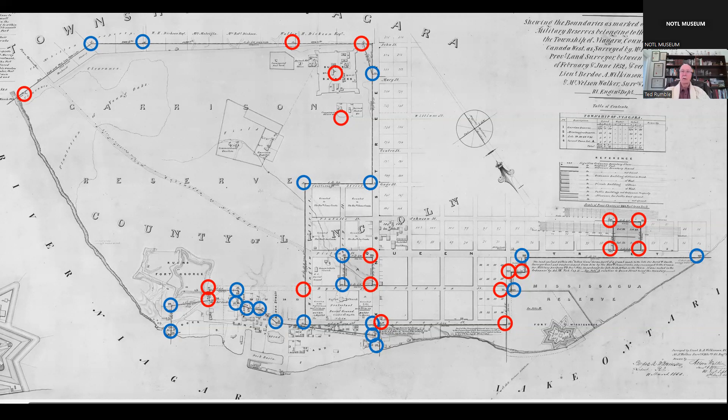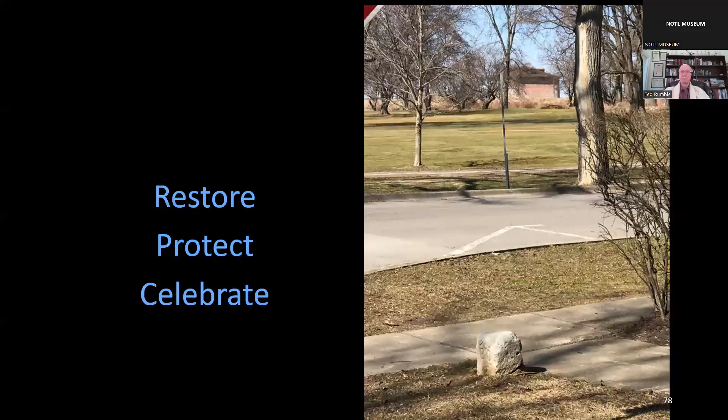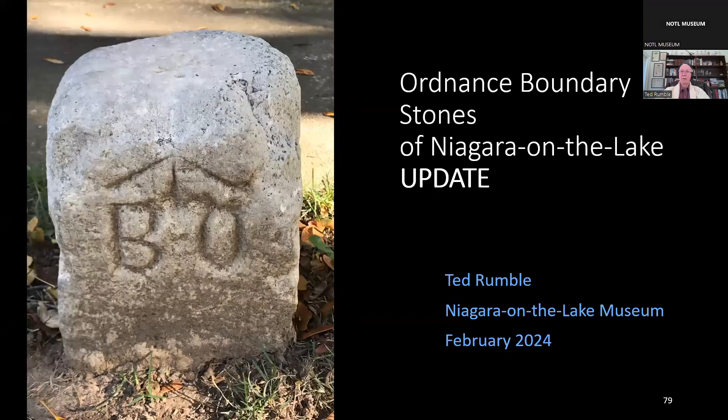The experience gained restoring Ordnance Boundary Stone 32 will inform the town with respect to the restoration of the remainder of the stones. The town is planning work on two or three stones each year until they are all restored and protected. The Ordnance Boundary Stones of Niagara-on-the-Lake are unique and authentic historical artifacts which explain how our town came to be the way it is today, with beautiful green spaces including Simcoe Park, Queen's Royal Park, the golf course, and the Commons. It's time they were restored, protected, and celebrated. Thank you.